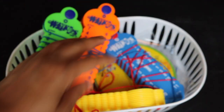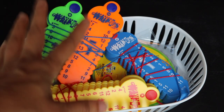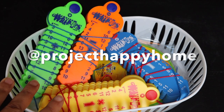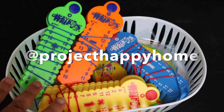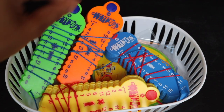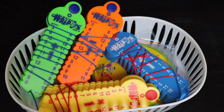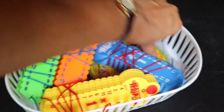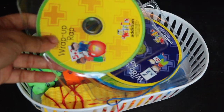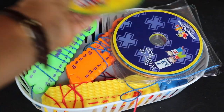Another thing we were using was a multiplication wheel from a Waldorf seller on Etsy. If you follow me on Instagram, you can scroll back a few months and see it — it looks like a little wooden circle with raised prongs, and you can do factorial math and create shapes with it. When you buy the Learning Wrap-Ups set, it also comes with CDs that have math facts on audio.